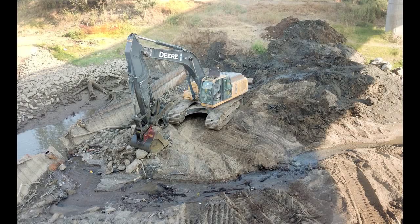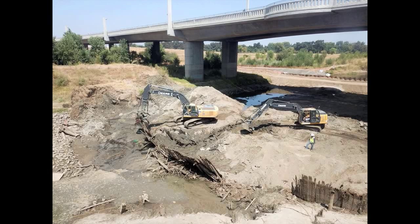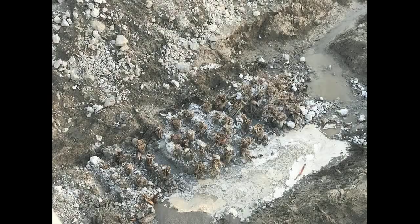Once the work area is dewatered, we will begin excavation of debris and also of the existing Dennett dam, which consists of sheet pile, timber piles — which are wood — concrete debris, and any other debris associated with the former Dennett dam.